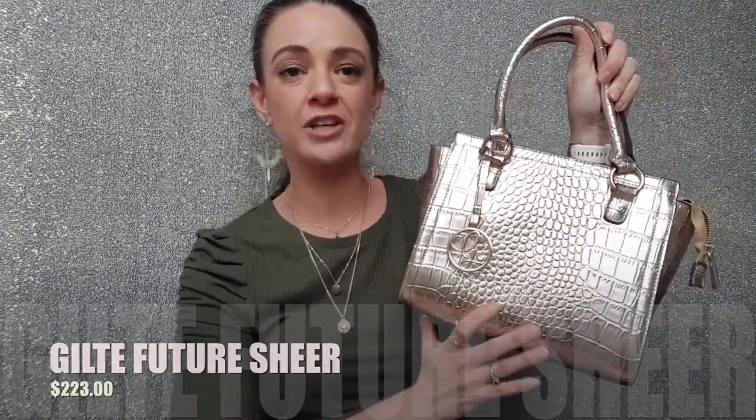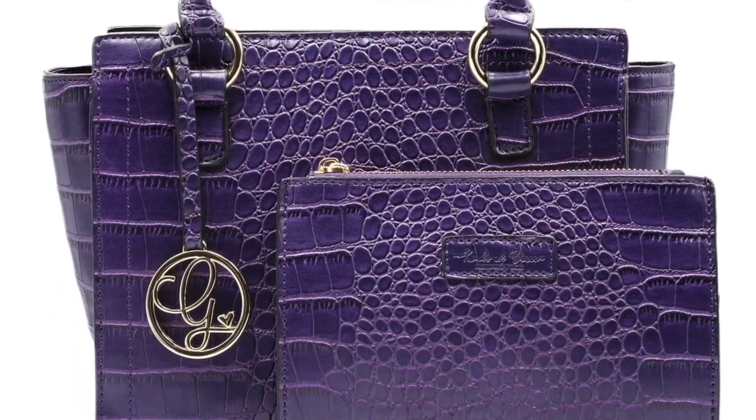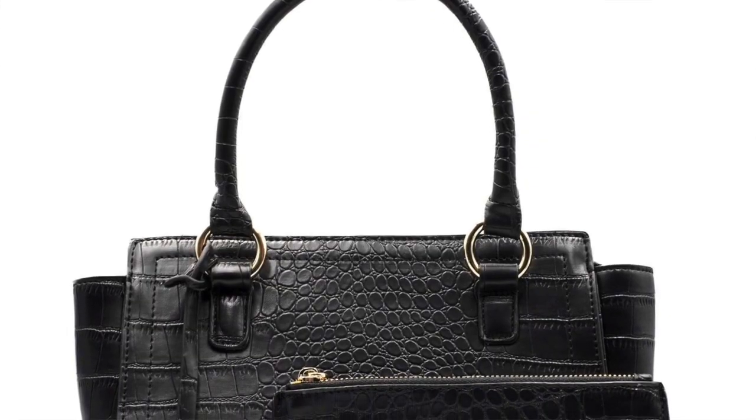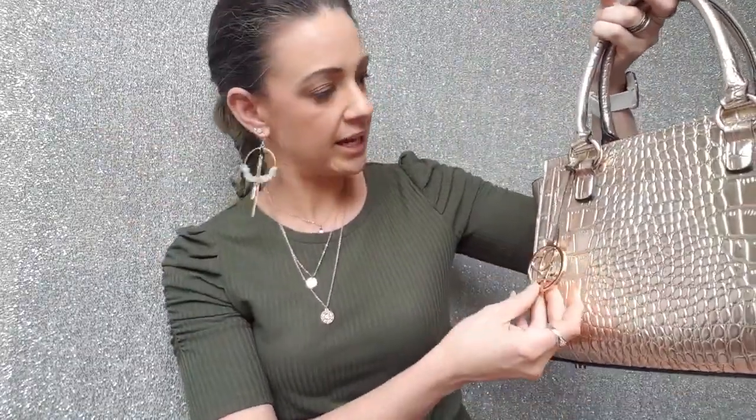This particular style also comes in a beautiful royal purple color, as well as classic black - so if you're after a classic black handbag for everyday use, that's available too. You also get the Kinds of Grace logo on there, which is really pretty. It's just a really great handbag.